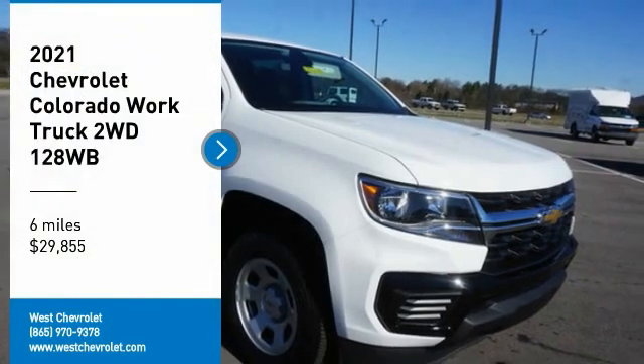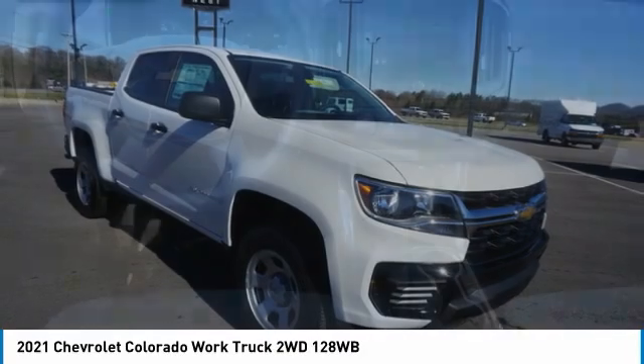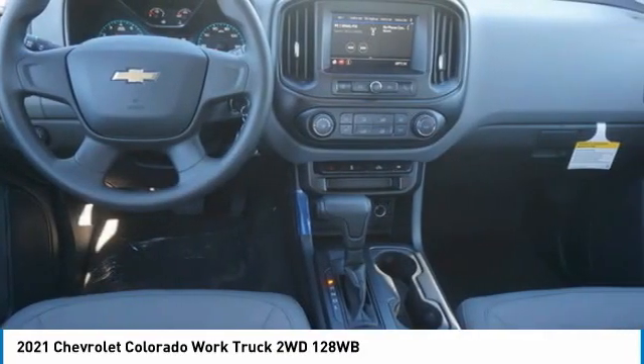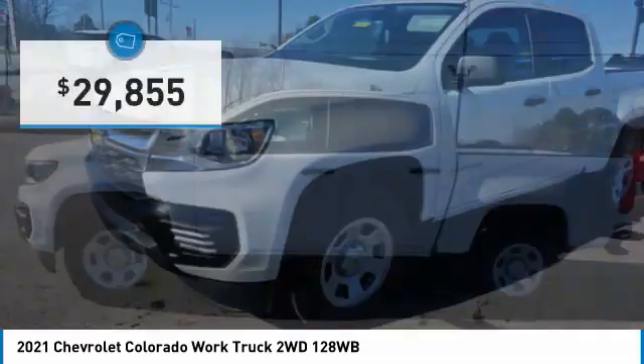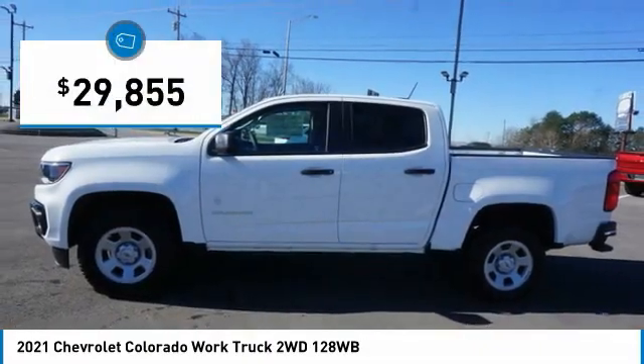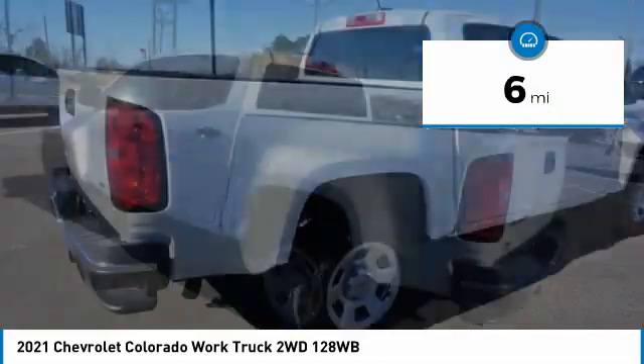Take a ride in the 2021 Colorado — great hauling capability, powerful, rugged, and a great Chevy price. Colorado is priced below thirty thousand dollars. This vehicle has less than 100 miles.